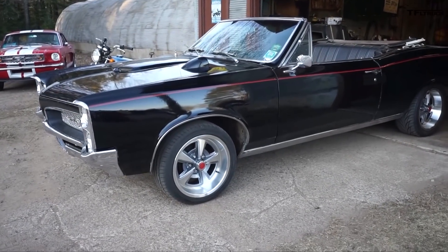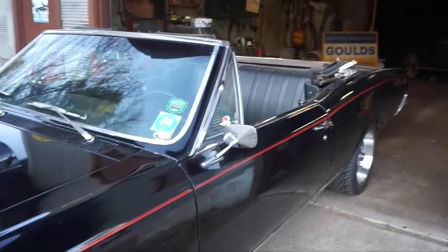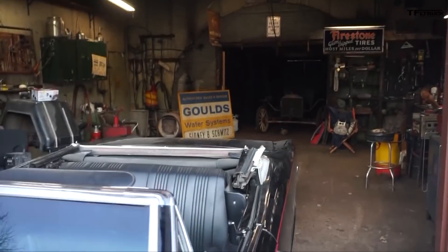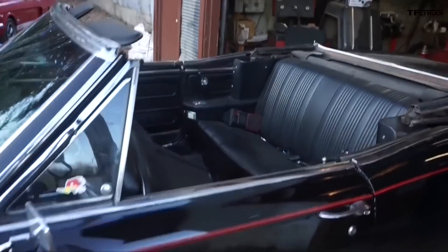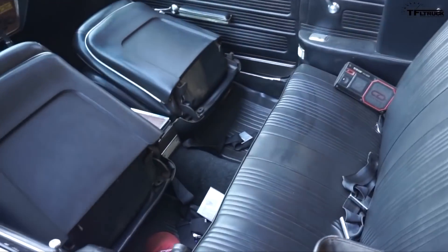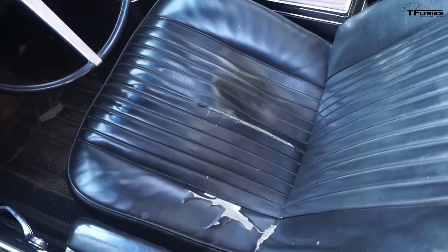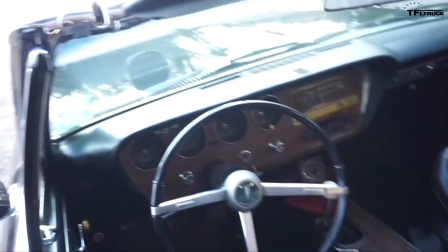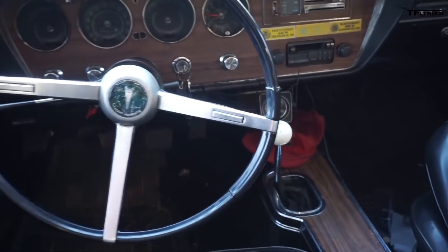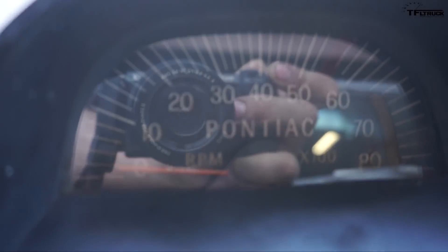I think the car could use maybe a two-inch drop in the front. I'm doing a disc brake conversion on the car right now — I have all the parts sitting in my shop. Overall it's in pretty good shape; needs some cleaning, some paint work; interior's okay, there's a tear in the driver's seat. It's all pretty original — original four-speed car. It has a factory hood-mounted tach, which is super cool.